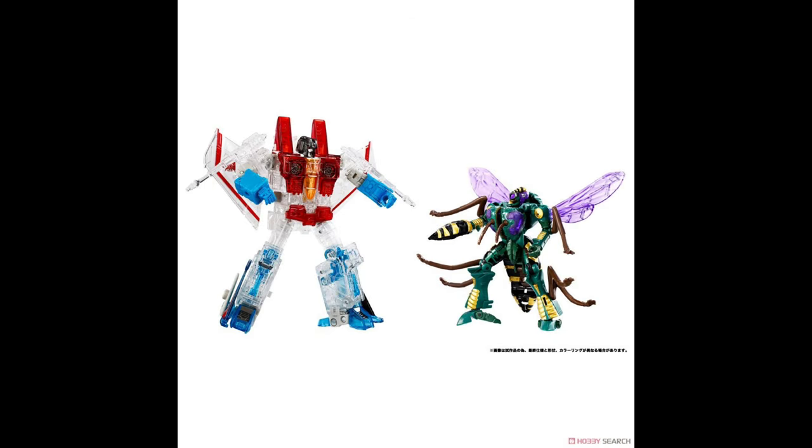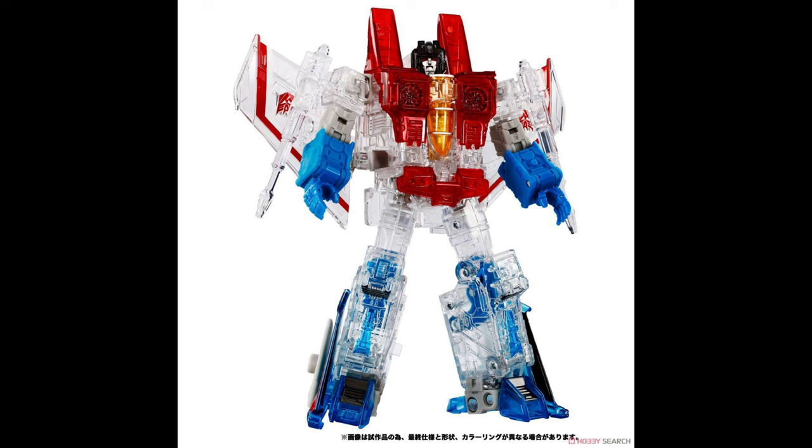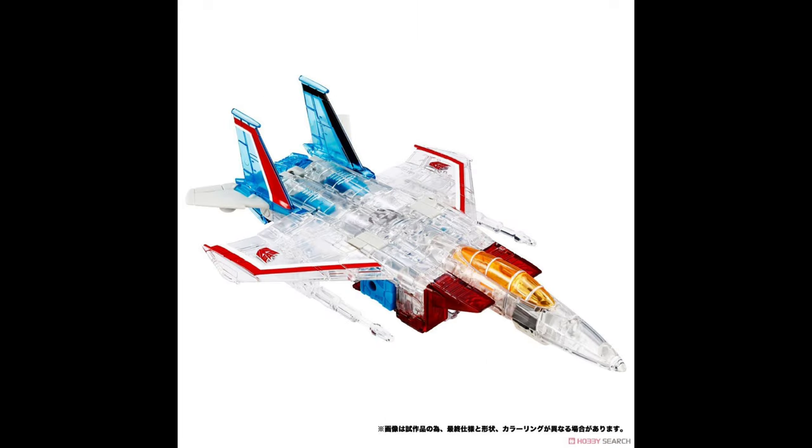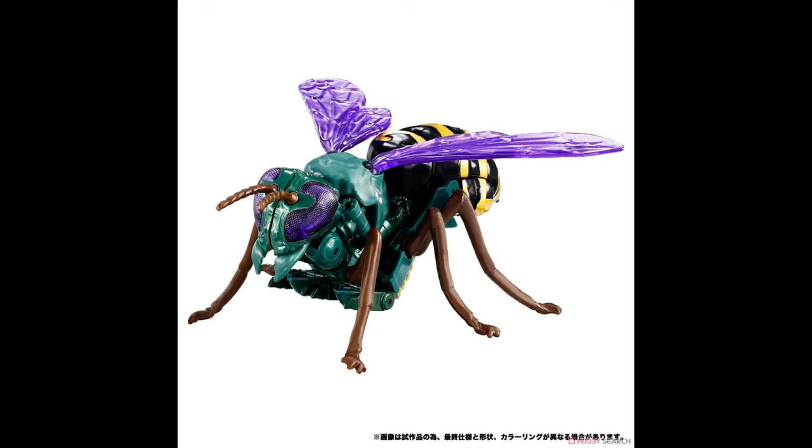Continuing the Beast Wars reveals from Takara, we have the next two-pack - we saw a blurry image a few days ago but now we have official crisp images via Hobby Search's website. It's the Starscream and Waspinator two-pack, specifically Ghost of Starscream. This isn't a bad two-pack, but I probably won't be getting it because I don't have a use for a brittle clear plastic Starscream of a mold I don't really like, and there are already a few options out there for Waspinator. This is due out March 2024.